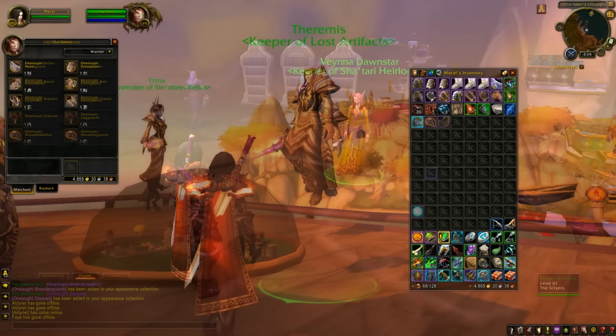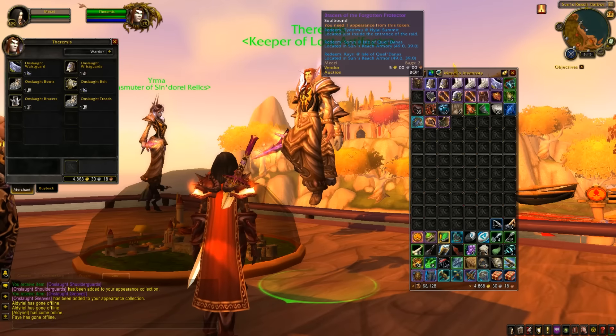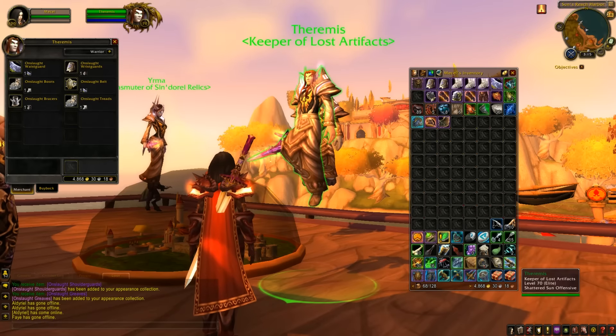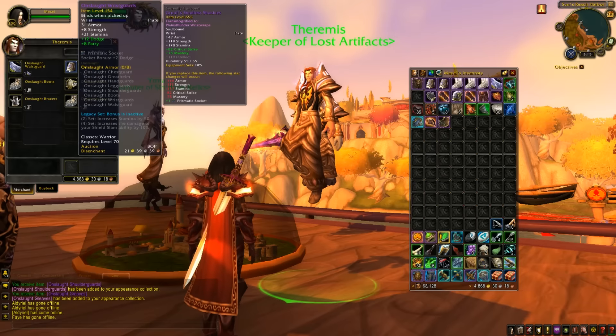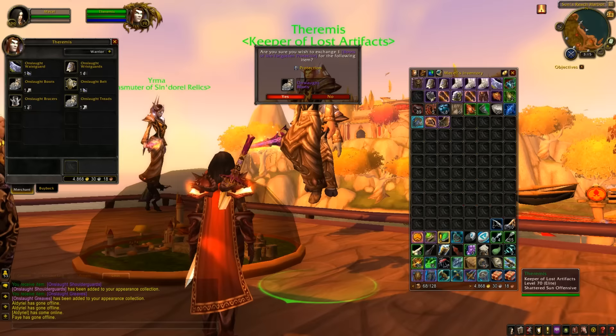Transmog Tokens gives you a little toolbox and when you hover over the tier item in your bag it tells you exactly where to go to turn that token in, and also if you need any of the appearances that that token can purchase for you. It is so, so good.